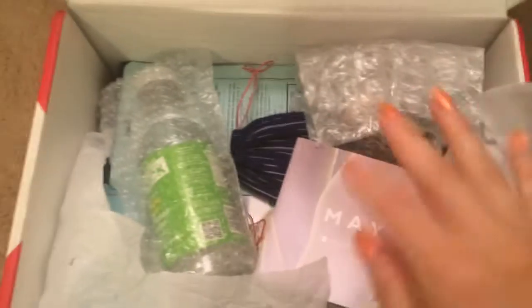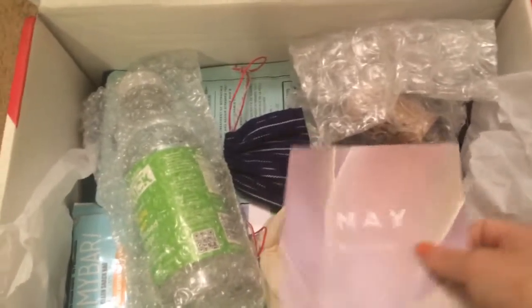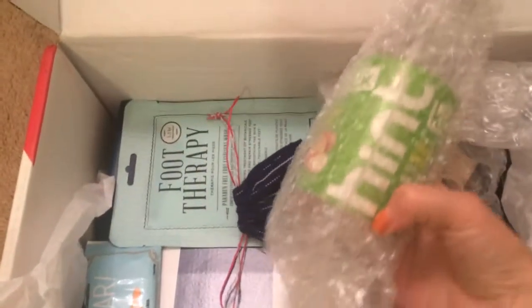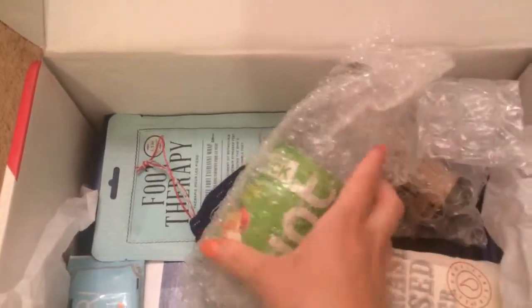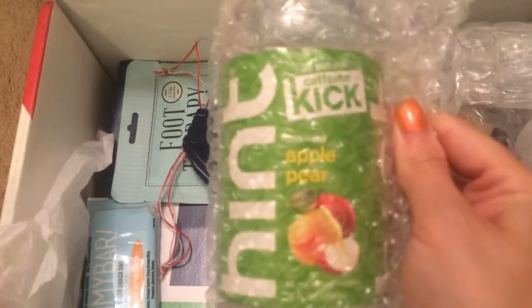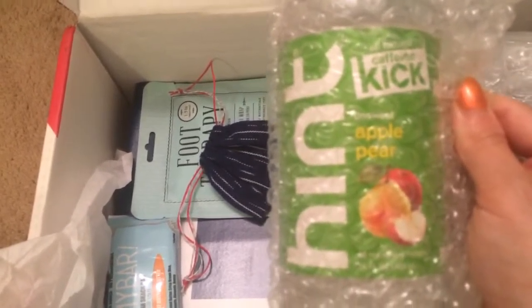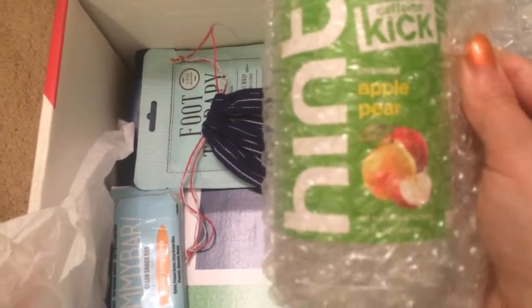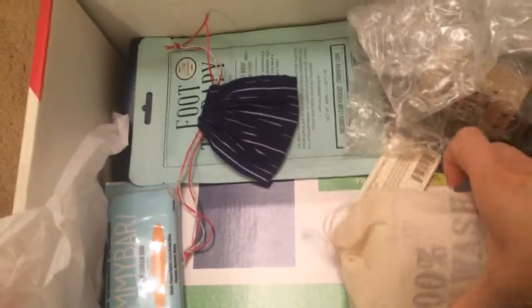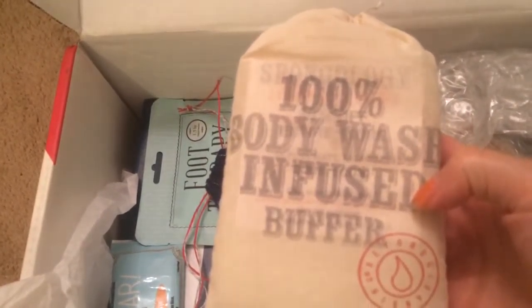Let's get into the unboxing! I already ripped the foil, so here's the packet — it actually lists all the products but I'm not gonna peek at that. First up, it says Hint and it's an all-natural caffeine kick — an unsweetened apple pear drink. So it's kind of like a flavored water with some caffeine in it. I'll give this a try.